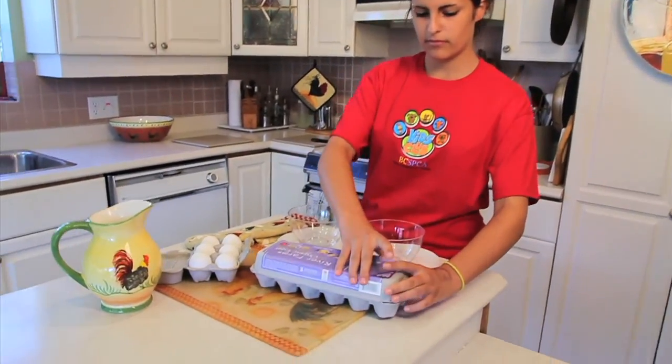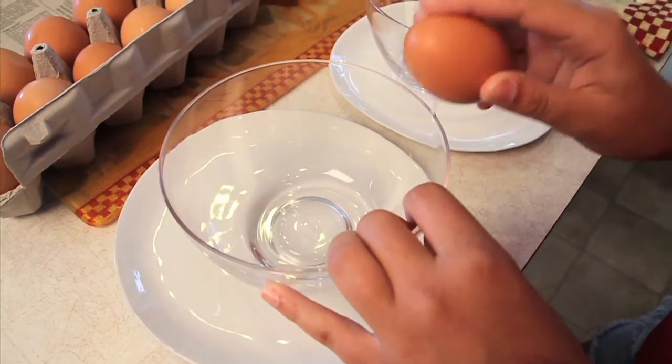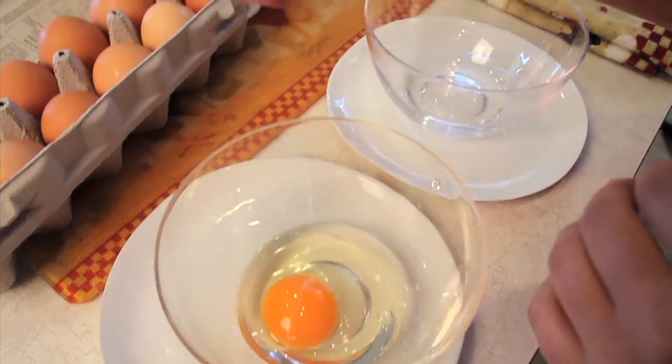Some people wonder if brown eggs are healthier than white eggs, but in fact there's no difference. Inside, the eggs are exactly the same.